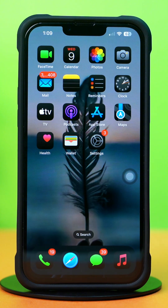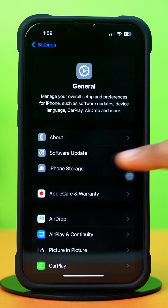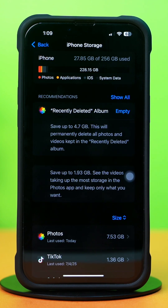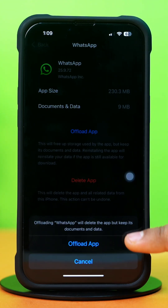Now try these advanced solutions. Solution 1: Clear WhatsApp cache. Go to Settings, then tap on General, then tap on iPhone Storage. Scroll down and find the WhatsApp app, then tap on WhatsApp. Then tap Offload, and again tap Offload.